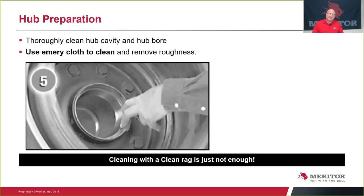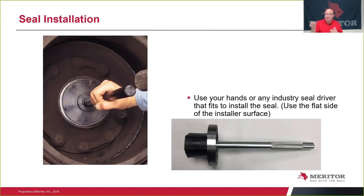For seal installation, we said we can install the seal with your hand or with an industry driver. Use the flat side of the driver against the face of our seal. We have 70,000ths of steel there, so it's very rigid — it will allow you to drive it in with virtually no resistance.